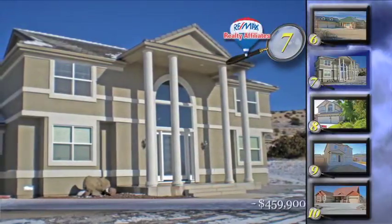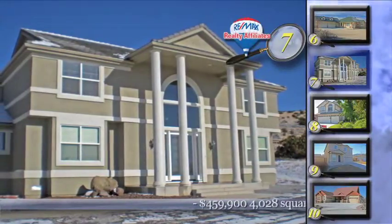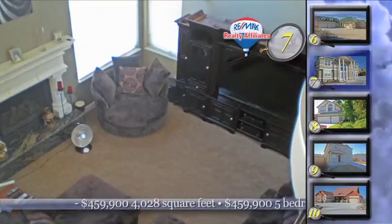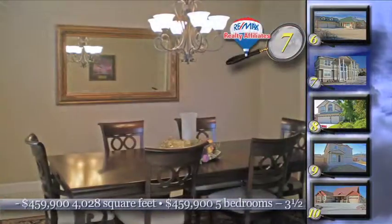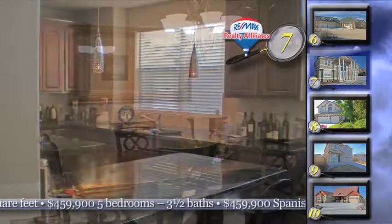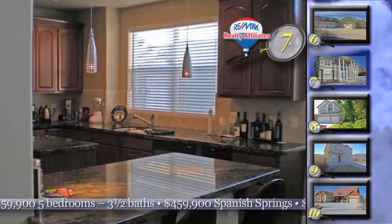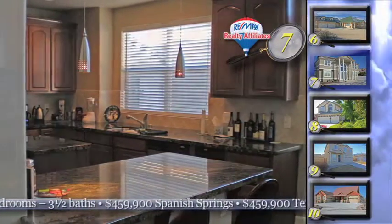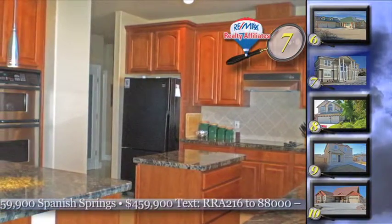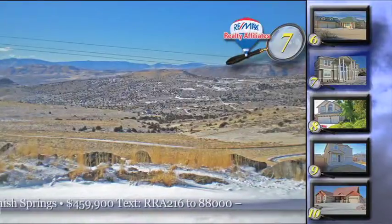It's living out on the high country, big valley views, quiet surroundings and none of the city noise. That's what you will get with home number 7 in North Spanish Springs. It's a big five bedroom, three and a half bath home that features a low maintenance exterior and lots of living space. You'll love the granite counters and service bar in the kitchen and there are plenty of windows to take in the wide open spaces around this 4,028 square foot custom home.